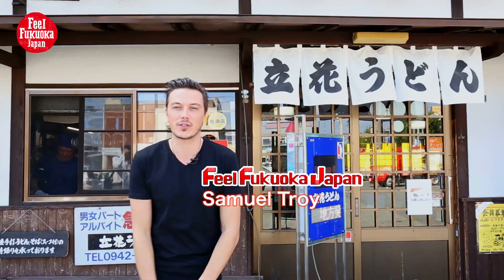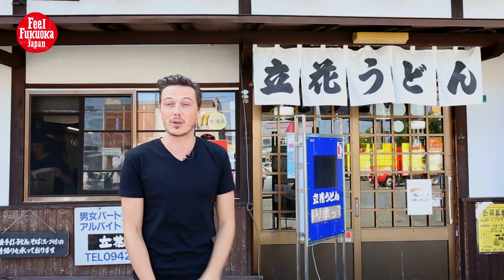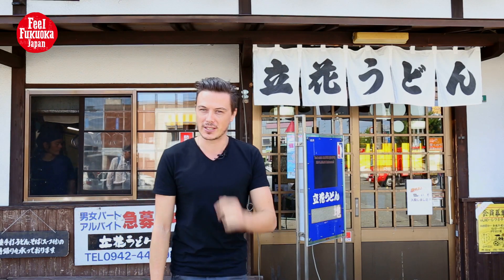Hello, kia ora, it's Sam here from Feel Fukuoka. Today we're in Kurume City outside Tachibana Udon, which is one of the most famous udon places in all of Fukuoka prefecture. I'm interested to see what they've got on offer, so let's pop inside and check it out.